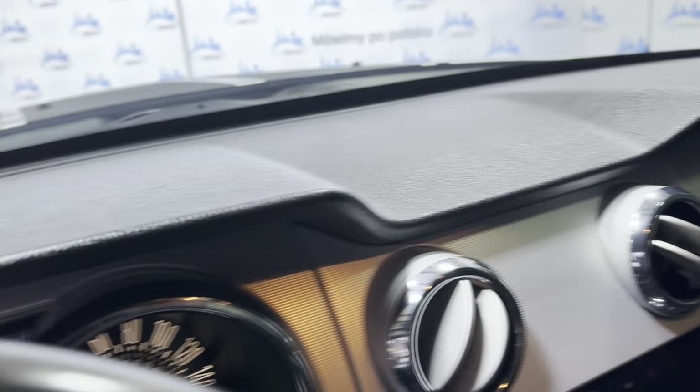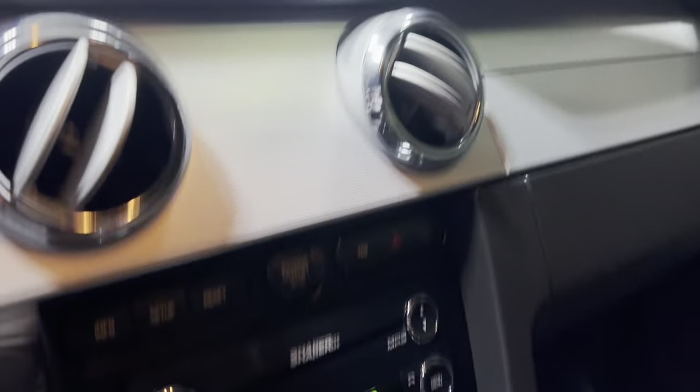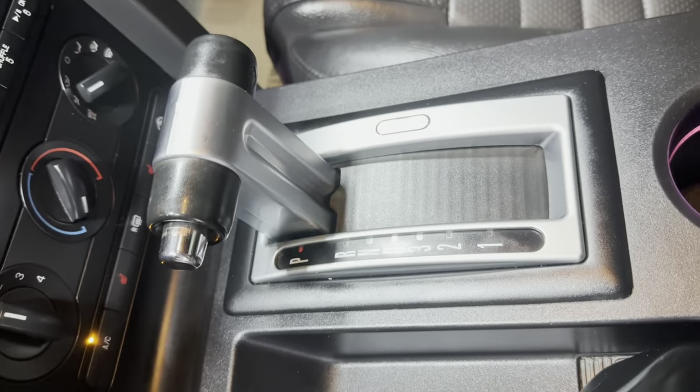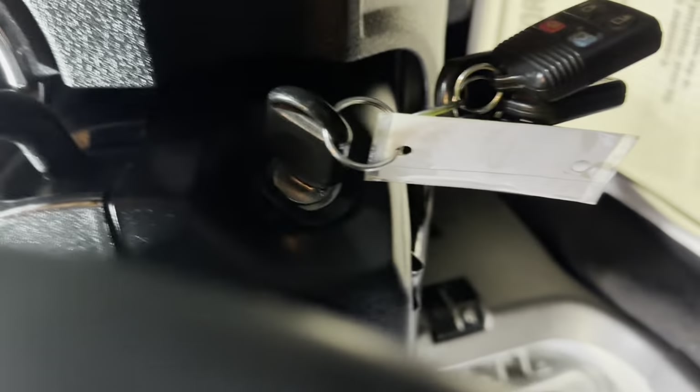Beautiful, nice and clean dashboard — no issues, no problems. AM, FM, CD, AUX, USB. AC blows cold. It's got automatic transmission. It's got a bunch of keys, manuals in the glove box. Super nice and clean, guys, all around.